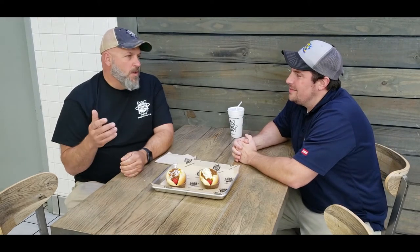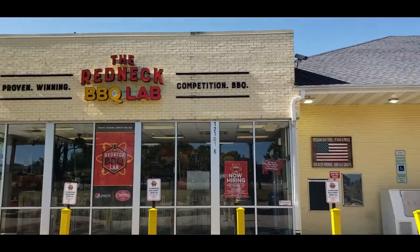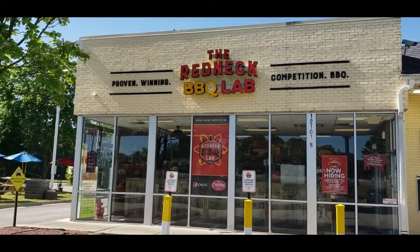When you drive to work every day and look at this building, how does that make you feel? It makes me feel proud. When we pull up in the morning, the front of our building is lit up — it says the Redneck Barbecue Lab and it just glows. It doesn't matter how tired you are from the previous day or how hard you've worked.